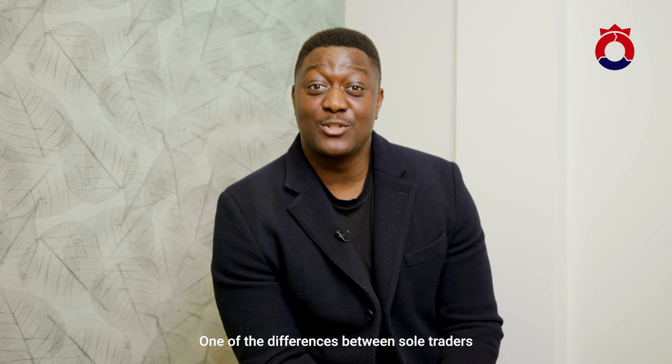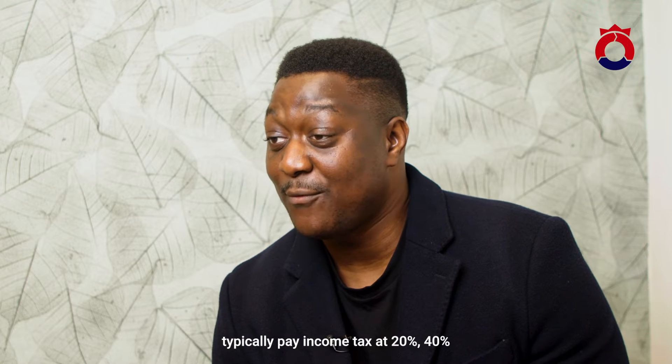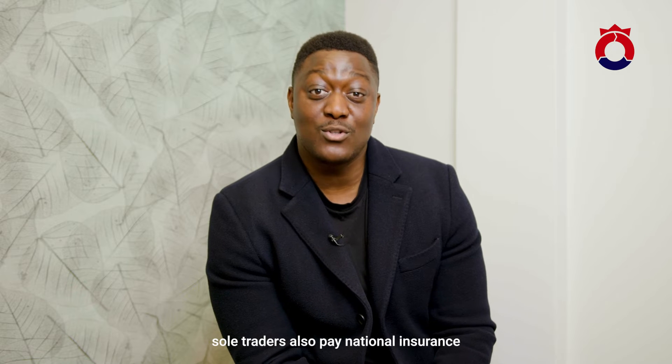One of the differences between sole traders and limited companies are the tax rates. Sole traders typically pay income tax at 20%, 40%, and 45% depending on their level of earnings.